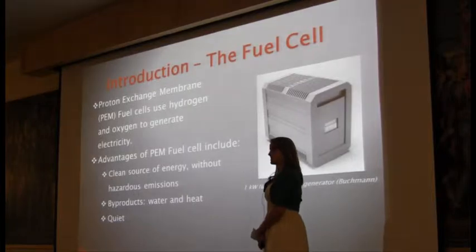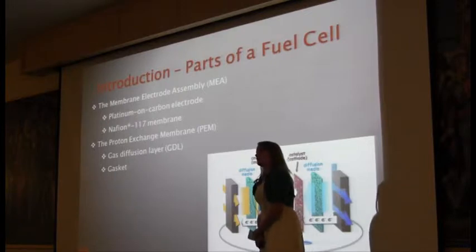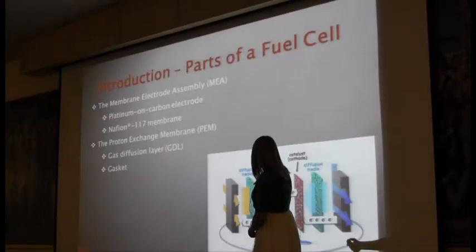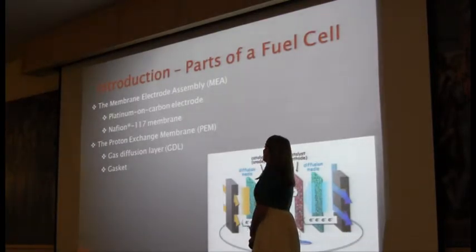Another benefit to fuel cells is that they are quiet generators. The part that facilitates the electrochemical reaction is the membrane-electrode assembly, known as MEA for short. It is made up of a platinum-containing electrode, the anode and cathode, which sandwich the Nafion 117 membrane. It is all made out of the gas diffusion layer, which is first used to transfer the platinum onto the membrane, and second, used as a fuel collector within the cell.